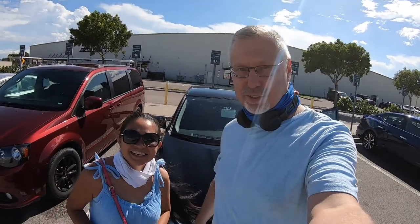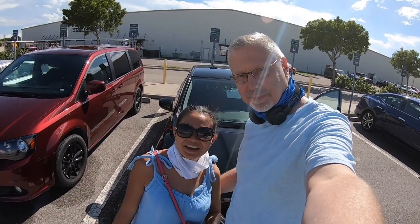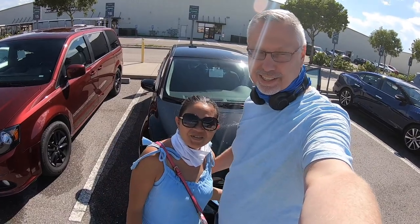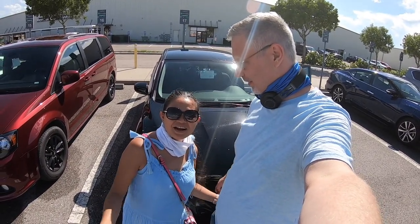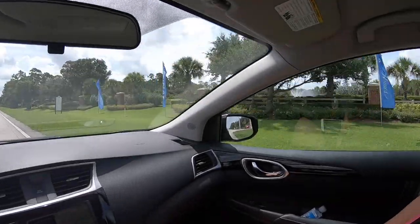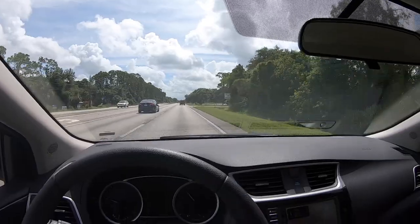We're finally in Florida! Hi guys, we are here in Florida, we just arrived and we're renting a car - a beautiful Nissan rental car. By the way, we didn't introduce ourselves - I'm Rodelin and this is Richard. Southern Florida is pretty and quiet. Good morning guys!